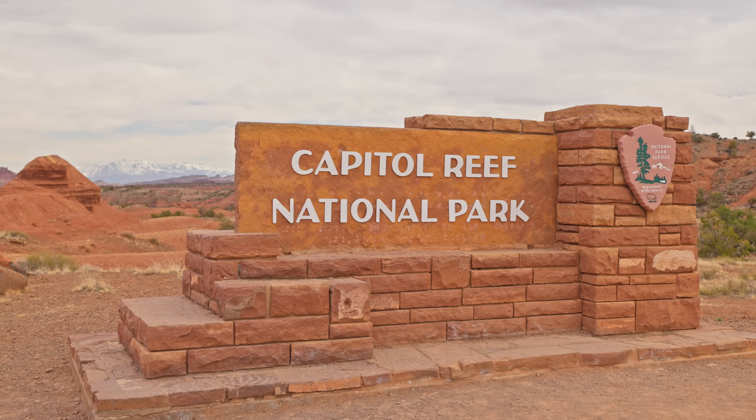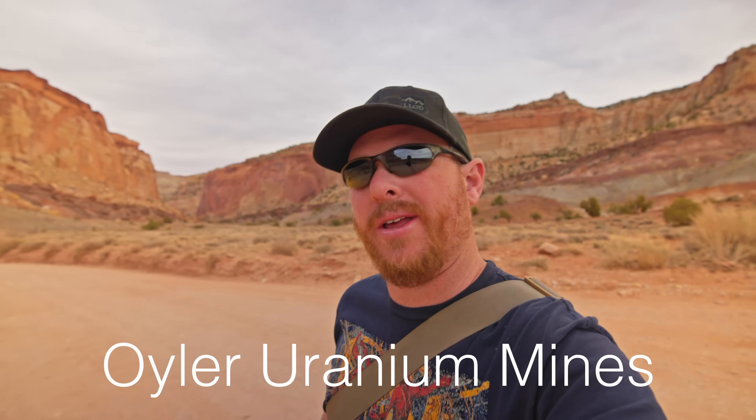Today I'm in Capitol Reef National Park at the Euler uranium mines. These mines were first started in 1941, which is actually before the uranium boom. In 1949 the government subsidized uranium mining, creating a huge push to mine this area, which showed some of the most promise for decently high-grade uranium. They fought over it and mined other places in the park but never this one — it just sat in litigation. Now the mines are still here and they're decently radioactive, so let's go check them out.